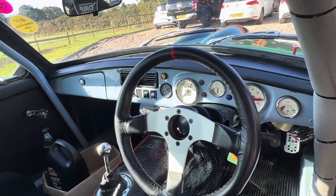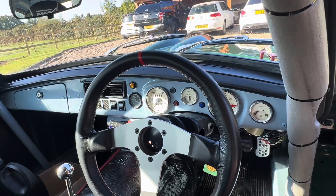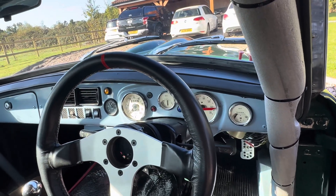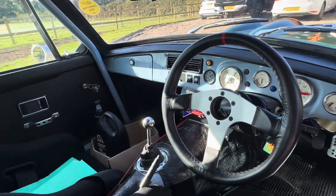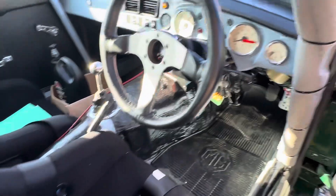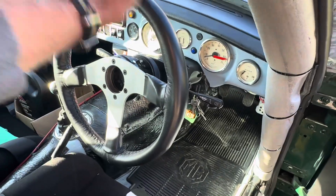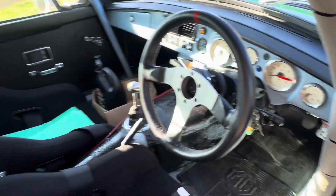Comes with some spares, comes with a good history file, all the gauges are working, speedo's accurate, electric fans, the seats are comfy. This steering wheel — I can get in and out of it but I'm fairly slim — that is removable so it is easy to get in and out of.